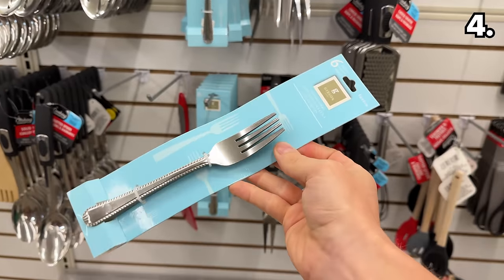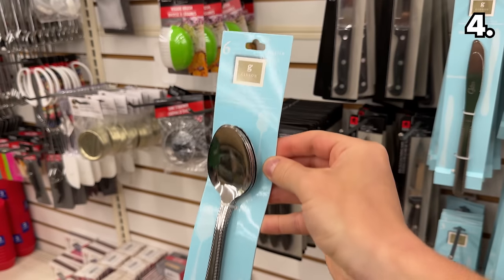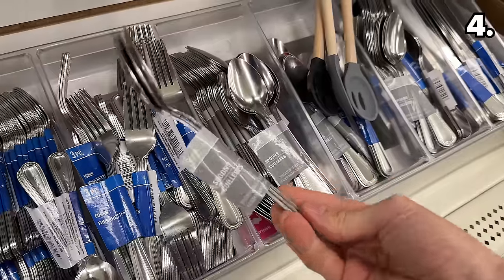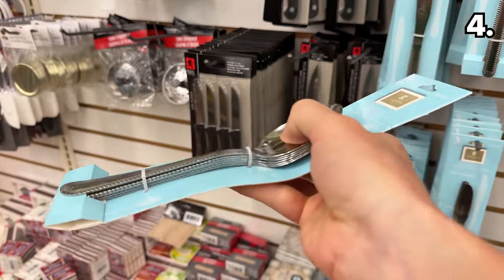Six-count packs of silverware are a relatively new phenomenon for frequent Dollar Tree shoppers, as you're likely used to seeing your eating utensils sold in three-packs for $1.25. With this new option, you are doubling the quantity.